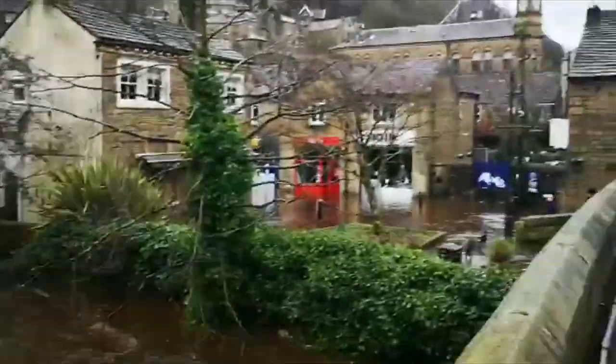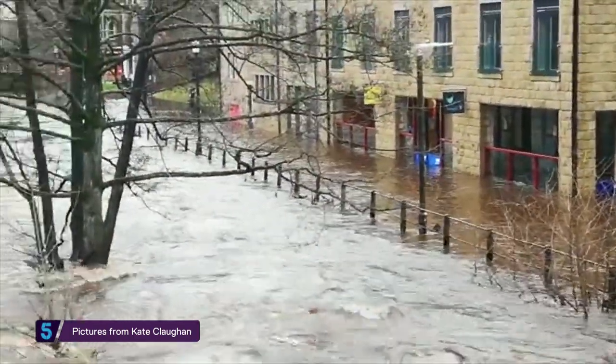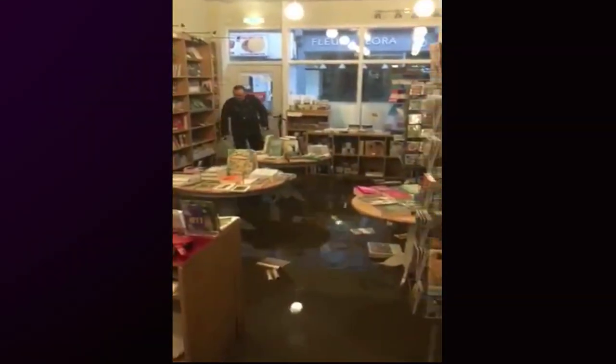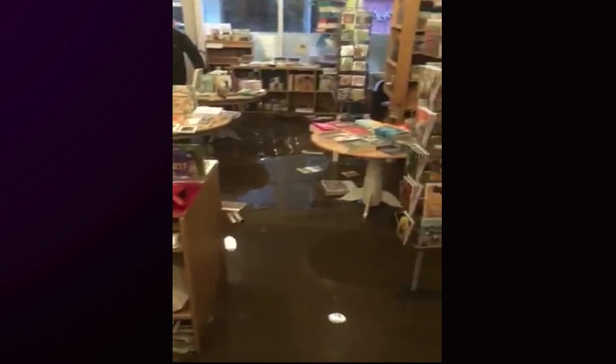A scene which played out across the country in February: swollen rivers flooding towns, ruining thousands of homes and destroying businesses. For the bookshop in Hebden Bridge, this was the third time in the past decade that floodwaters had breached the shop.